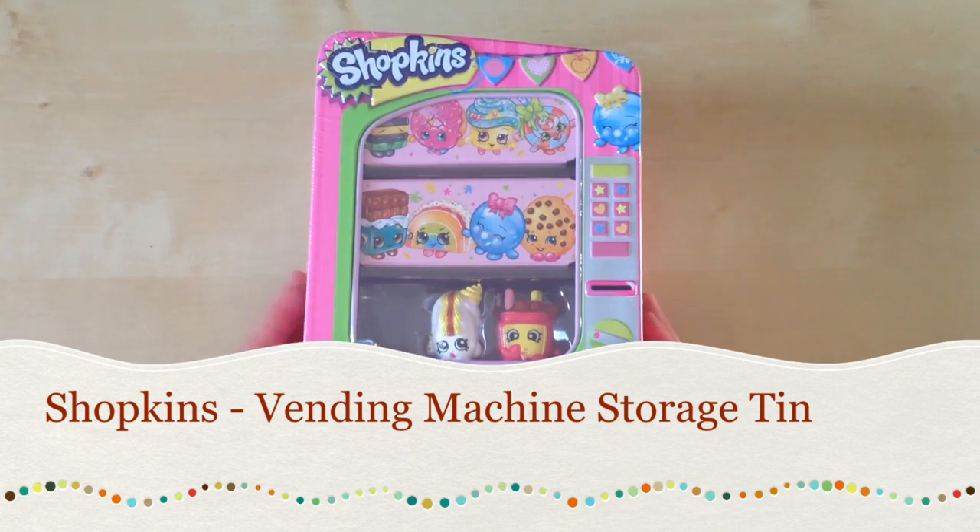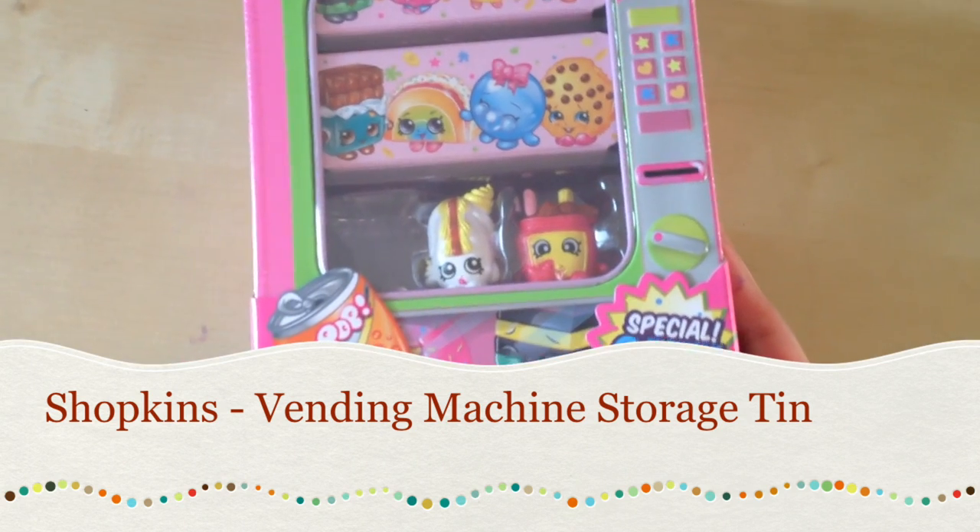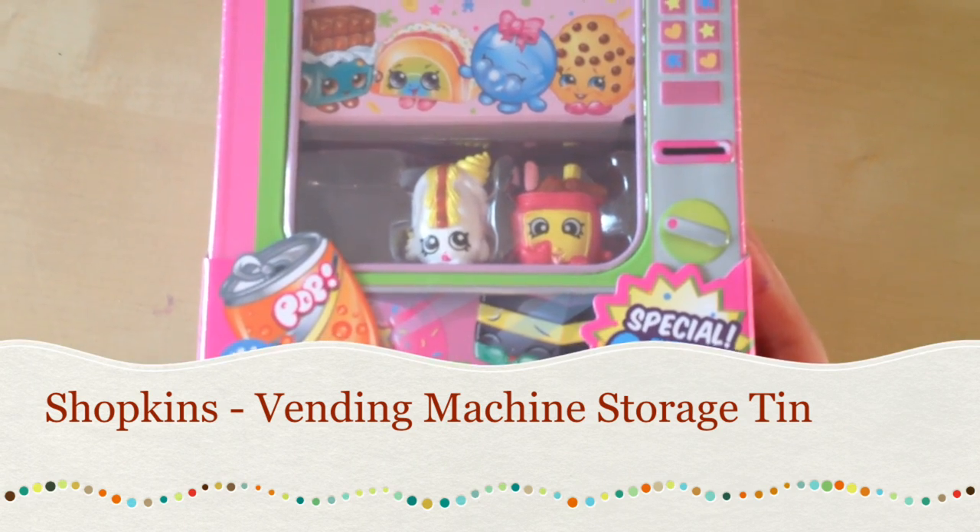Guys, today we are going to open a Shopkins vending machine storage tin.